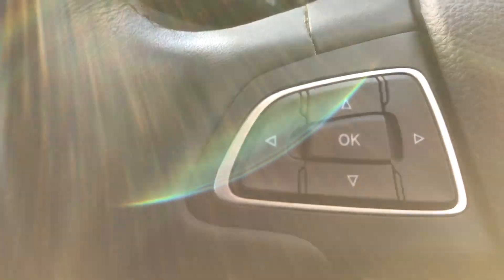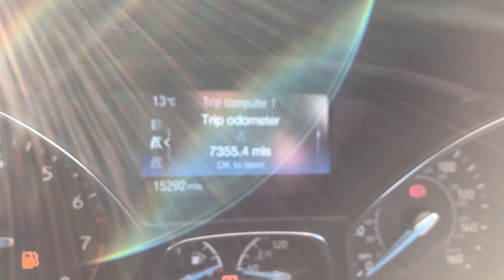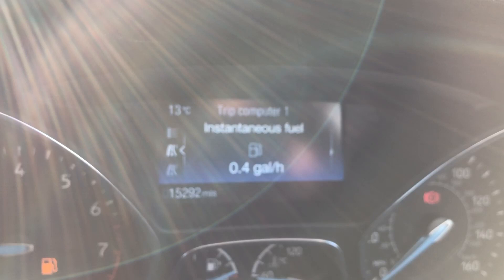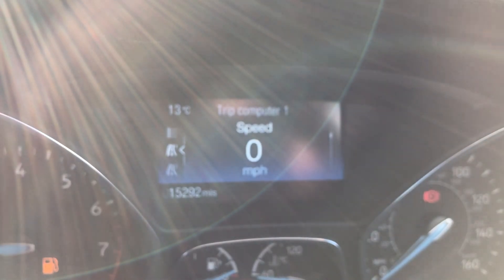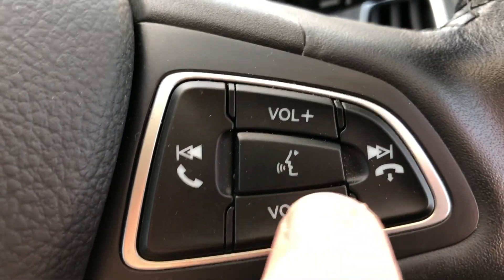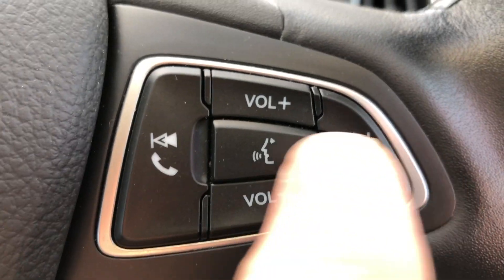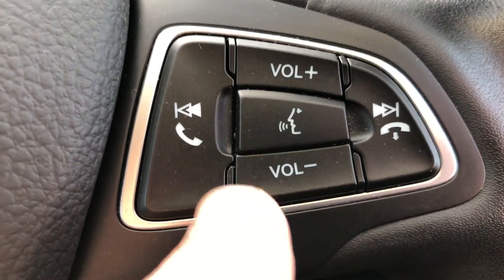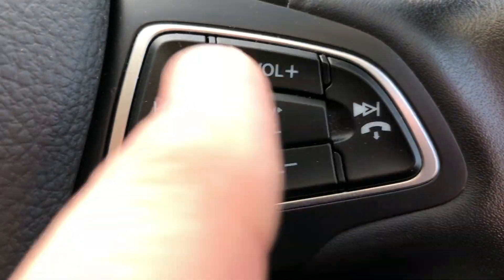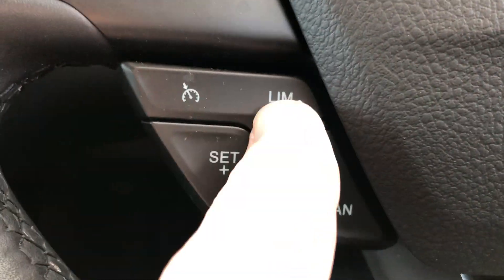We've got multifunction controls on the steering wheel. If I scroll this up and down you can see it scrolls through different displays — you can have your average miles, average miles per gallon. You can have a digital speedo if you wish. On the right side we've got voice activation for your Bluetooth commands. You can answer and disconnect telephone calls using these two buttons when connected by Bluetooth. You can change radio station, music track, and volume. On the left side you've got cruise control and a speed limiter as well.